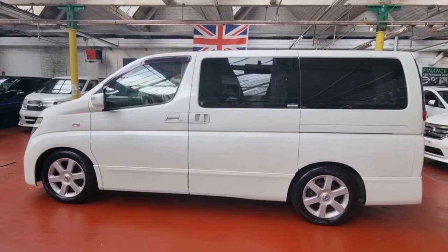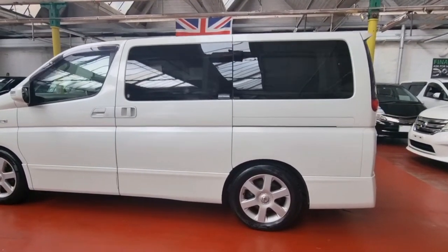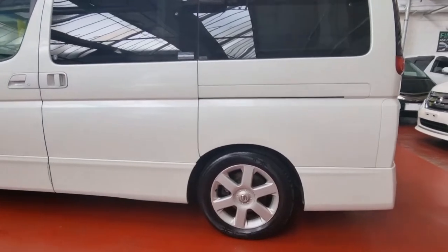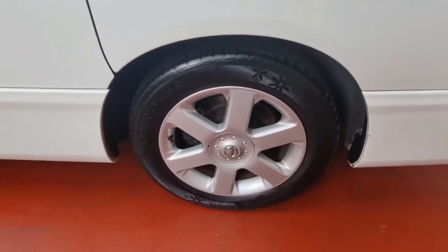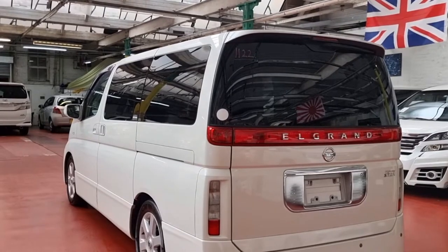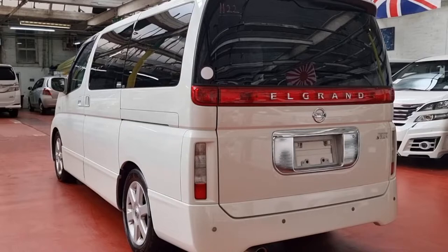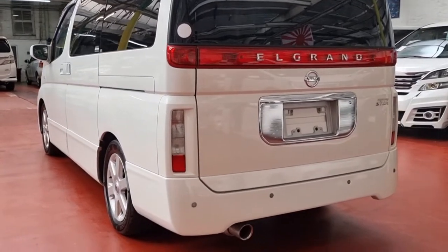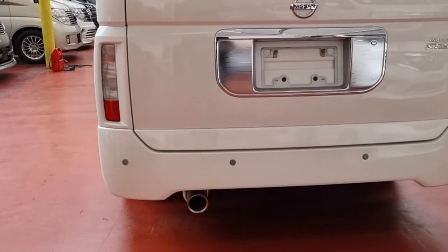The mileage is really good on this car — it's only done about 60,000 miles. Privacy glass all the way around, nice alloy wheels with good tires on. The bodywork is in superb condition, as you can see. It's also got the steel exhaust in there.